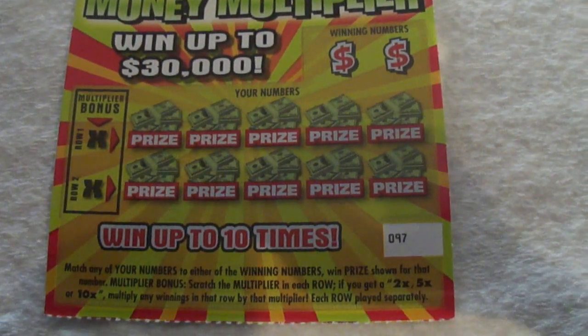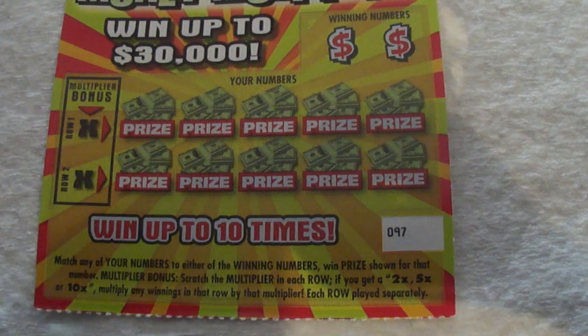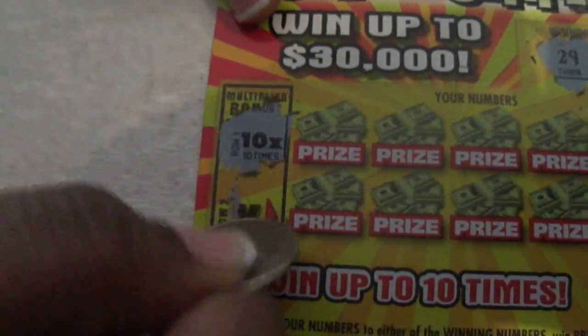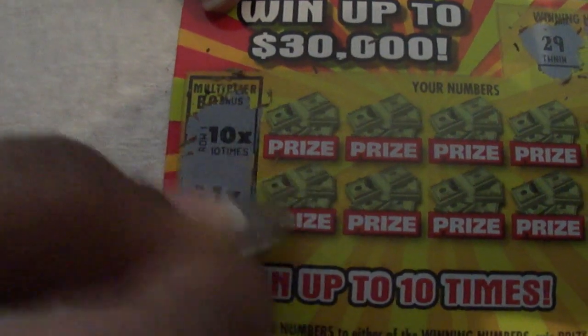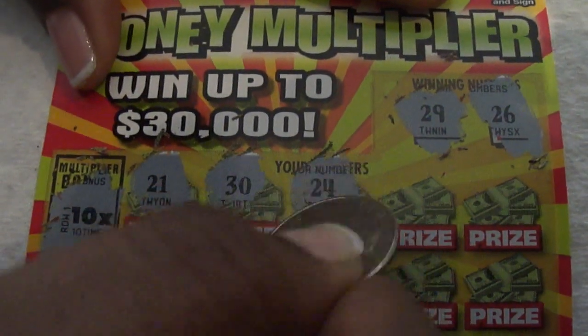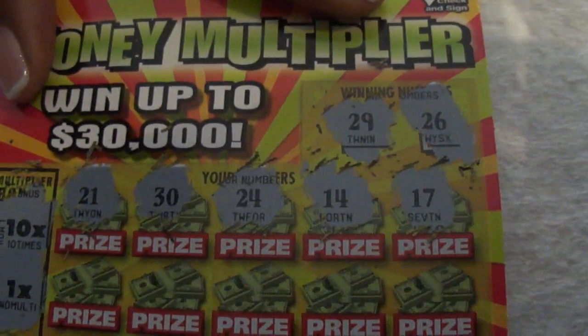I'm not going to scratch off the winning numbers and then the bonus numbers, then scratch off the ones that say 'your numbers.' Okay: 29, 26, and the bonus multiplier — ten times! I need to win on this one. Okay, ten times and one time. We got 21, 30, 24, 14, 17.